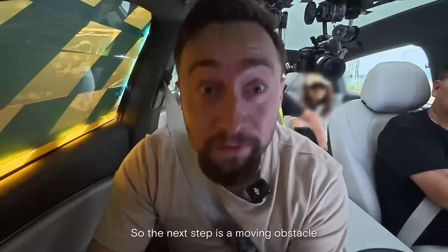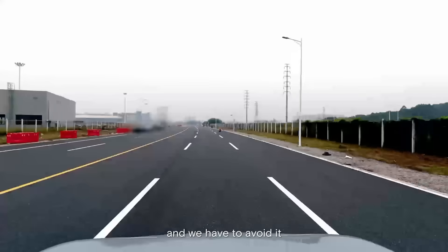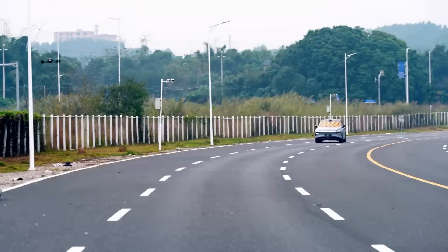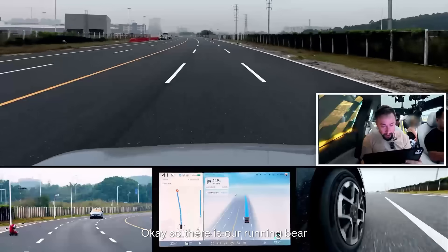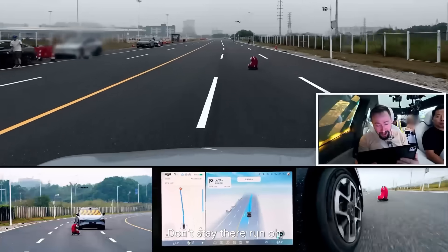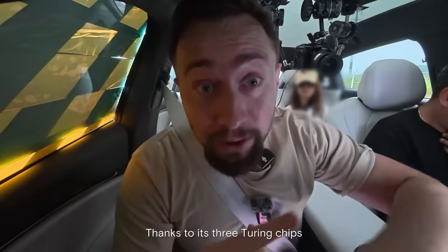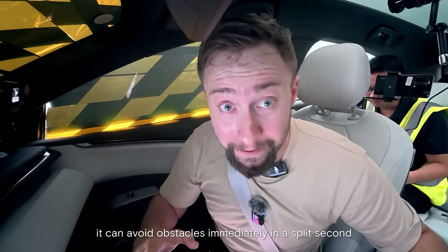So the next step is a moving obstacle. The toy bear is going to run across the street and we have to avoid it — I mean, the car. Let's go. Okay, so there is our running bear. Mr. Bear, run for your life! Thanks to its three Turing chips, it can avoid obstacles immediately, in a split second. Boom!